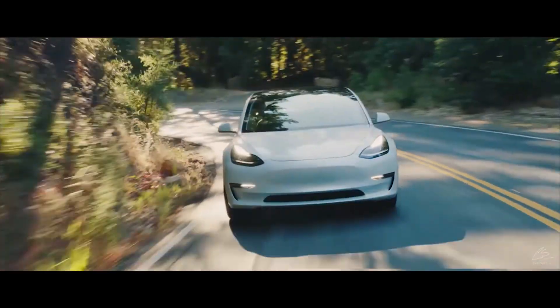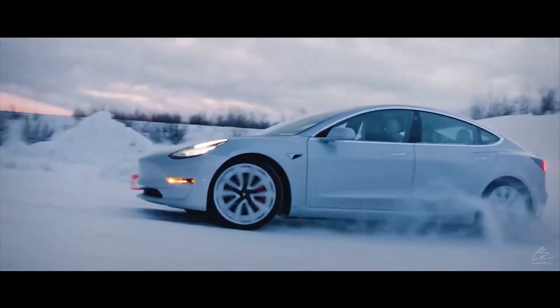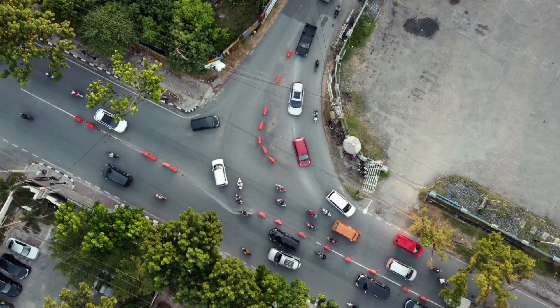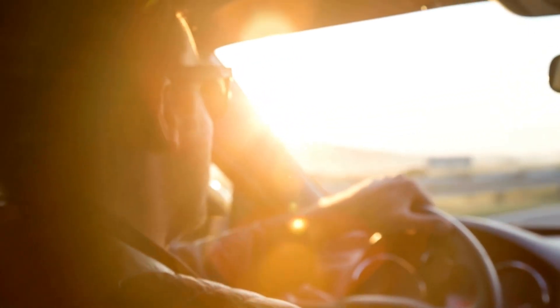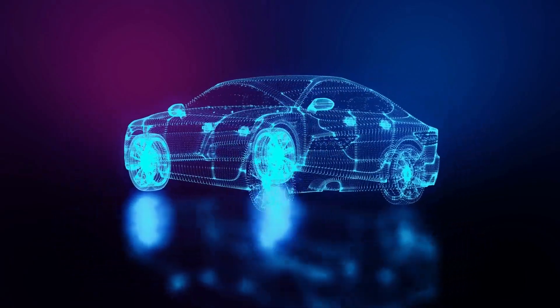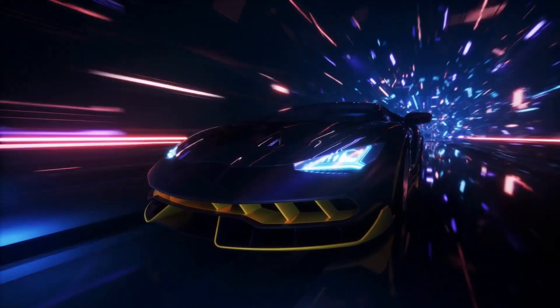Whenever a person considers buying a Tesla, they usually look at its retail price and battery range. However, due to many regional weight limitations, EV enthusiasts are also concerned about the weight of a Tesla. Different Tesla models have different weights, which can impact their overall performance.